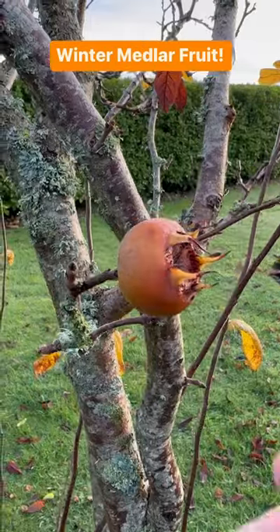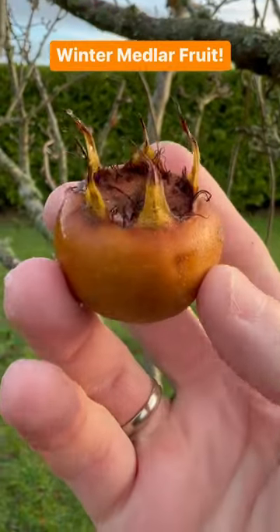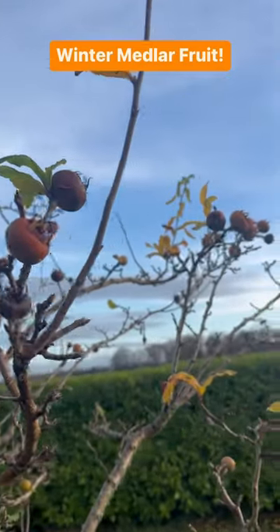Now this strange fruit is known as a medlar and it's one of the only wintering fruits. The medlar tree is great for small gardens and when apples and pears finish, the medlar comes into its own.